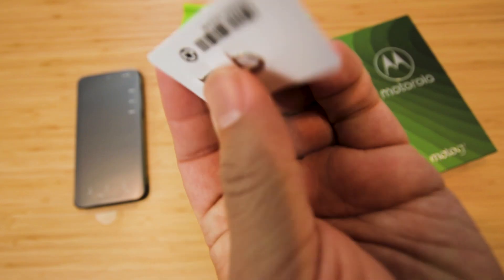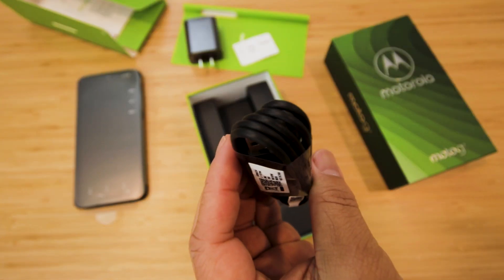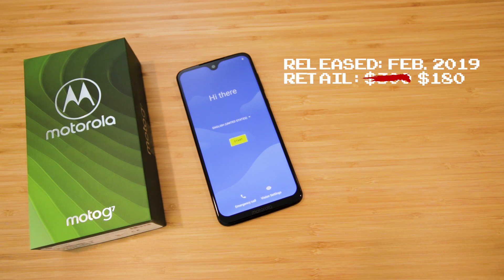It comes with a SIM ejector tool, a bunch of paper I'll never read, a wall charger, and a standard USB to USB-C cable.